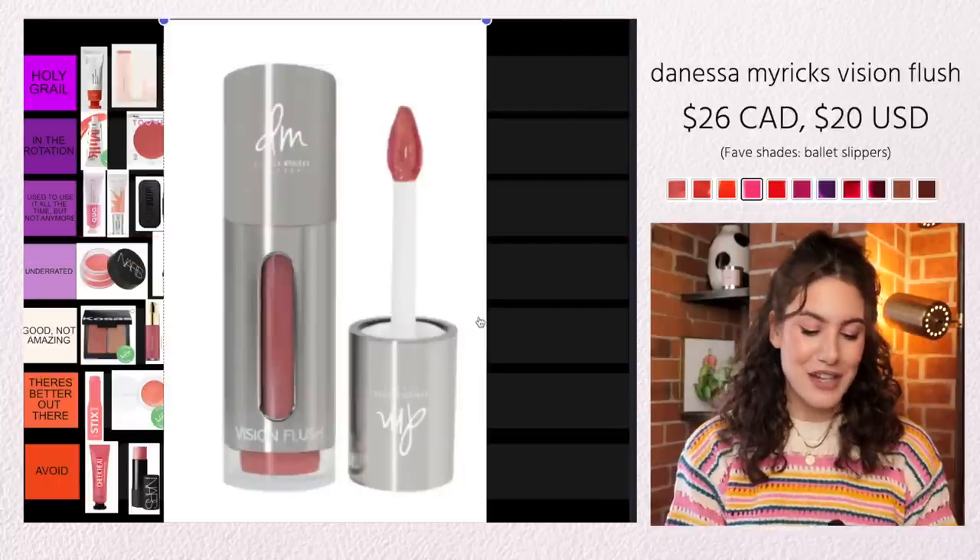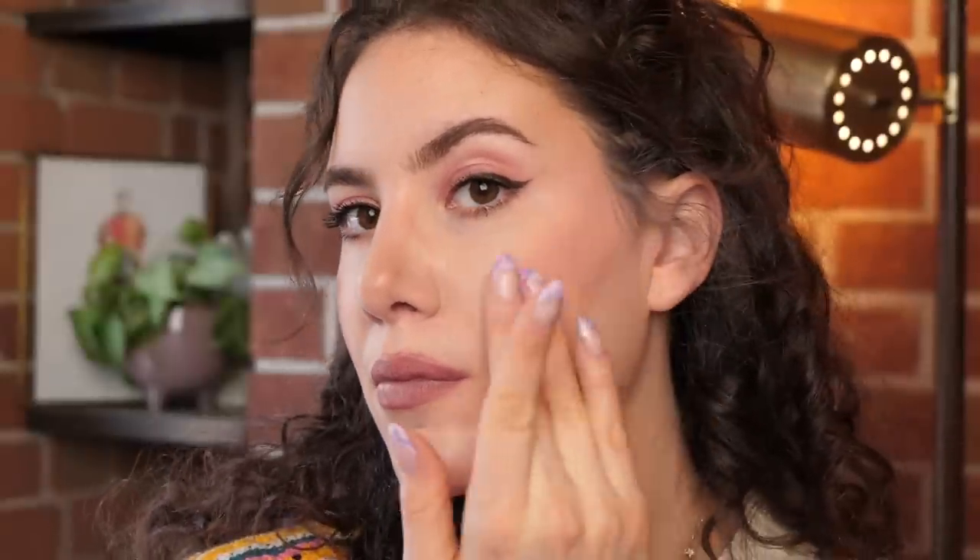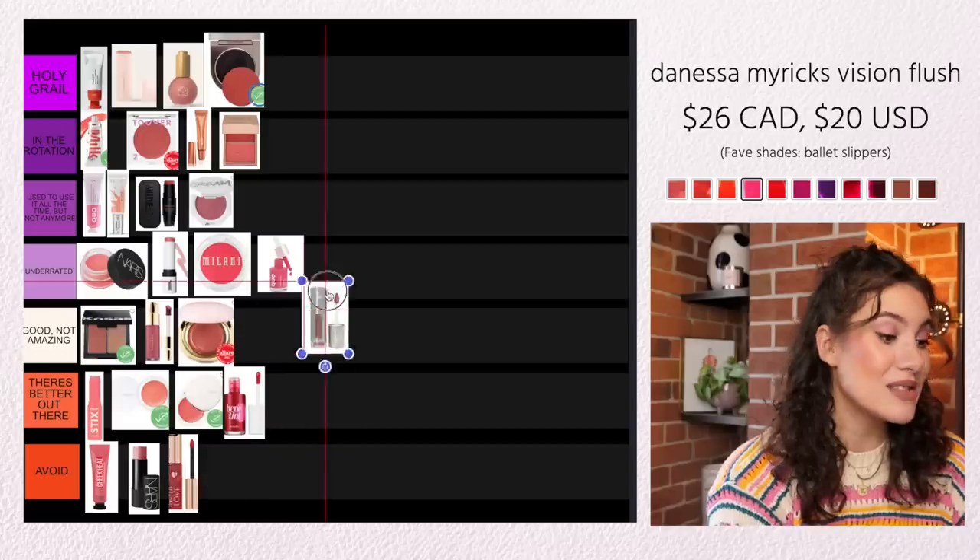The very last cream blush product I'm going to talk about is from Danessa Myricks, and it is the Vision Flush. This is kind of what I wish the Rare Beauty Cream Blush would be — both formulas are on the same wavelength, but this one is much easier to use. Even if you apply too much, you'll still get maybe too much pigment, but it's so much easier to blend out. Similar to the Rare Beauty Liquid Blush, this also has a really nice matte finish, so if you want a cream blush that doesn't have any glow, this is a gorgeous one I would definitely recommend. This shade in particular — Ballet Slippers — is like one of my favorite types of blush shades, almost like a rusty coral. I would say this is honestly an underrated formula.